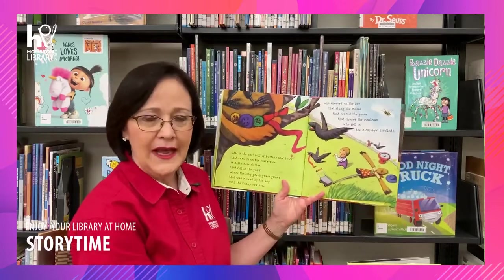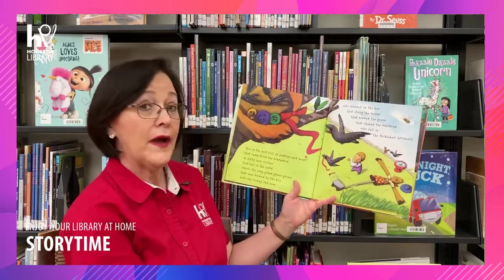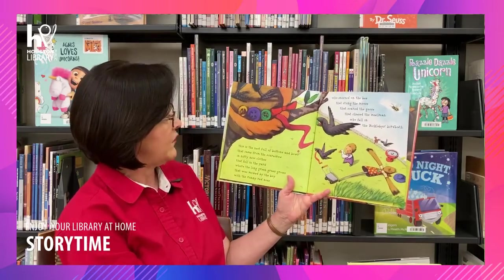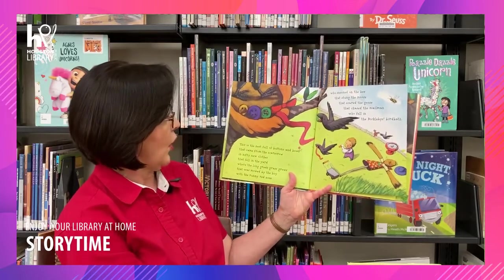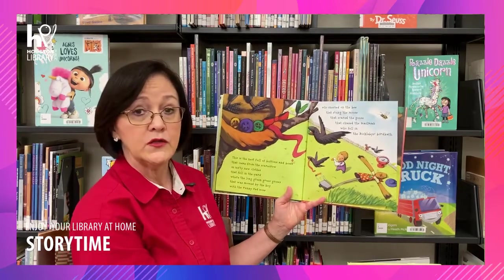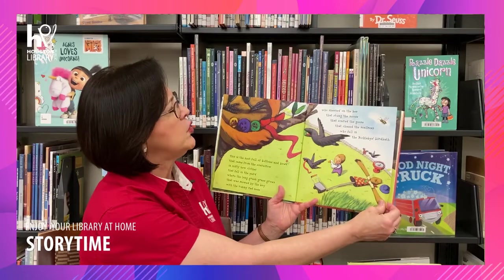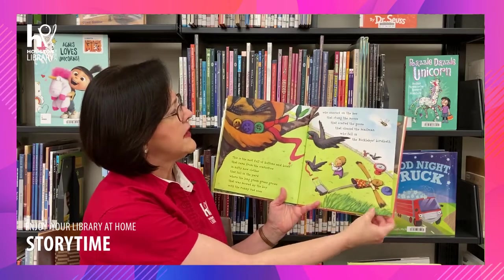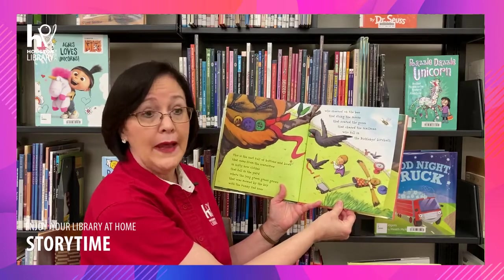What else could happen? This is the nest full of buttons and bows that came from the scarecrow with nifty new clothes that fell in the yard where the long green grass grows that was mowed by the boy with the runny red nose who sneezed on the bee that stung the moose that scared the goose that chased the mailman who fell in the Bickleby's Birdbath.